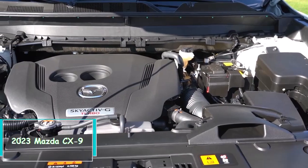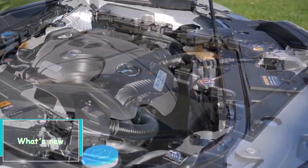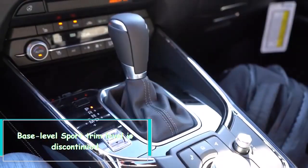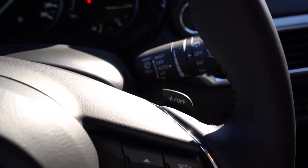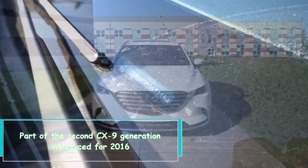Hi everybody — 2023 Mazda CX-9. What's new: the base-level Sport trim level is discontinued, and the Touring Premium package is no longer available. This is part of the second CX-9 generation, introduced for 2016.